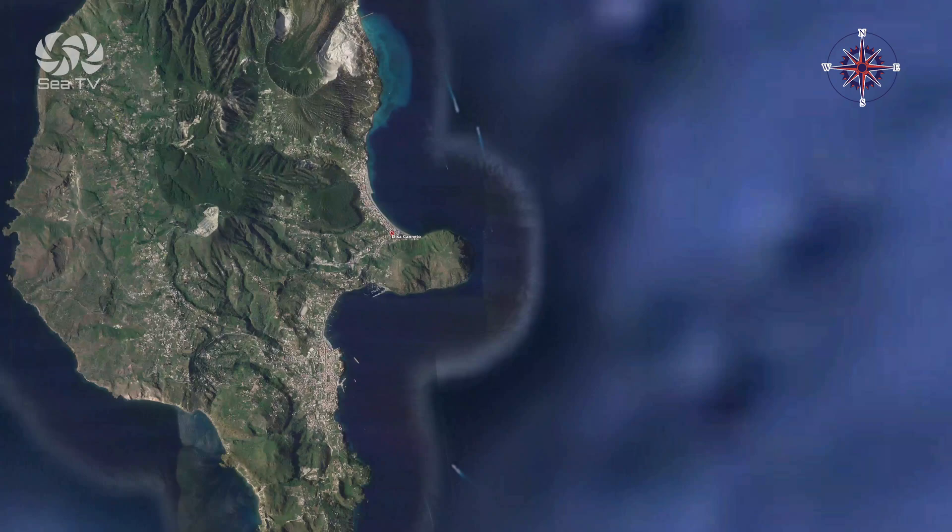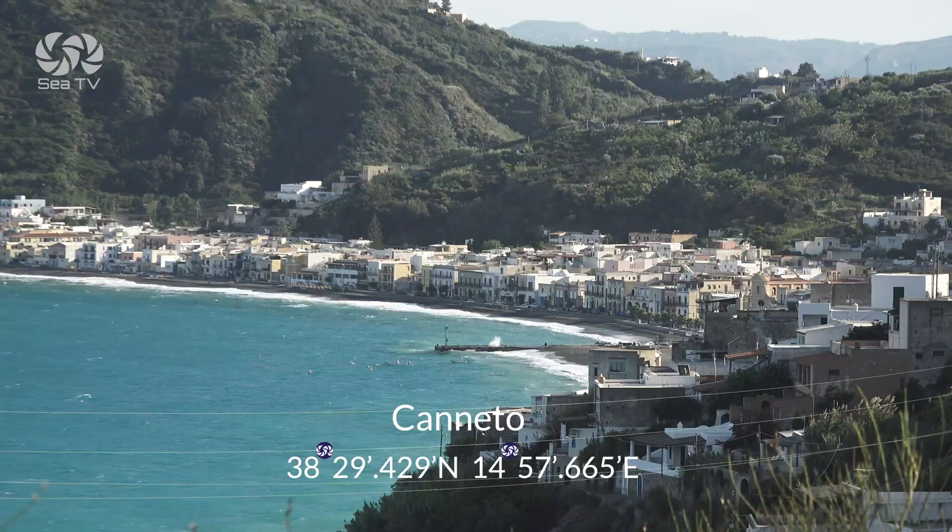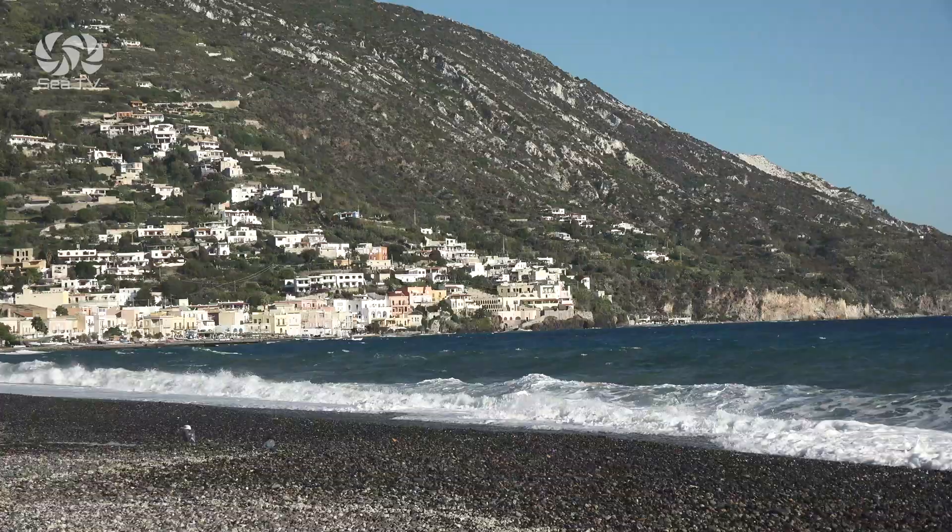At Canetto, you can anchor off to the west-southwest or the east of the moorings. The depths are 20 meters.